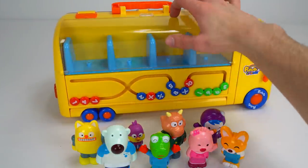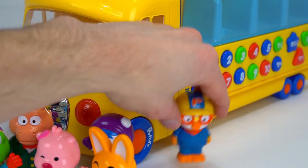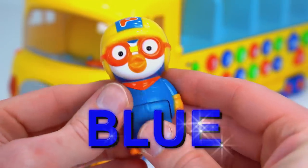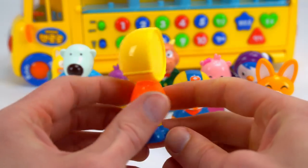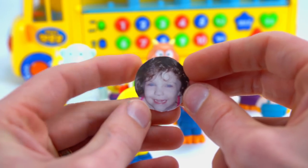We're missing someone. There he is. Come on out silly. Yay, it's Pororo. Pororo is a penguin that can play the electric guitar and he is blue. Hey look, what's this? It came with another figure that we can make into anyone we want. I have an idea. Let's make Genevieve one of Pororo's friends.